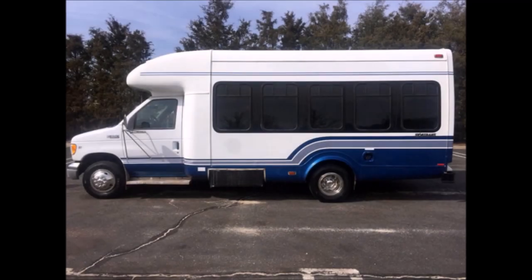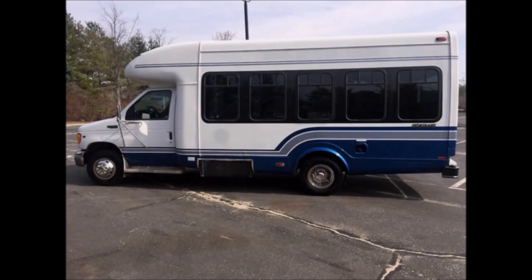It can accommodate 12 passengers and up to two wheelchair positions. Perfect for use as a tour, charter, church, trade, team, or adult mobility bus.